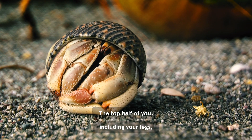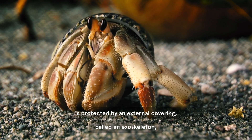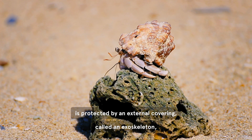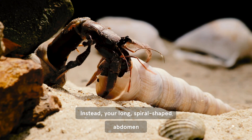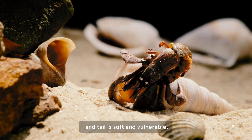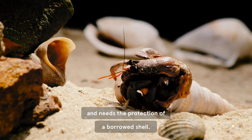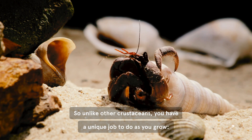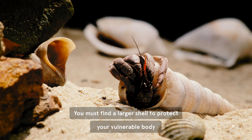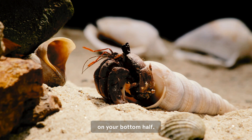The top half of you, including your legs, is protected by an external covering called an exoskeleton. But that's missing on the rest of you. Instead, your long, spiral-shaped abdomen and tail is soft and vulnerable, and needs the protection of a borrowed shell. So unlike other crustaceans, you have a unique job to do as you grow.